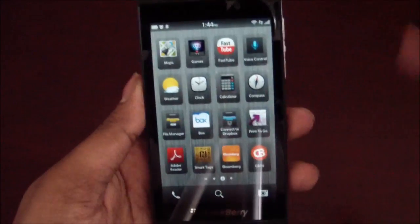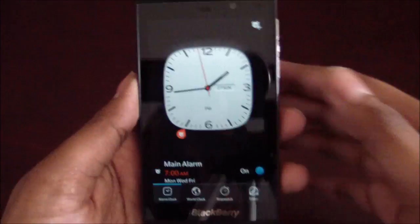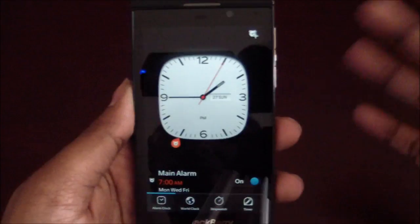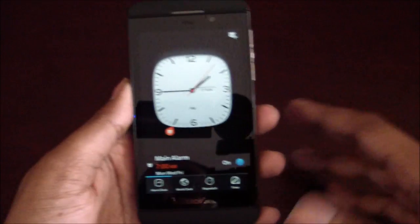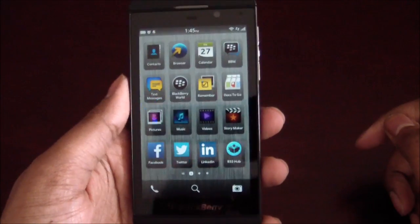Another thing they've added is fairly minor, but in the clock application you can now set multiple alarms. I know it's been a long time coming, but it's here. Multiple alarms weren't available in 10.1 or the initial 10.0 launch, so it's something fairly new.